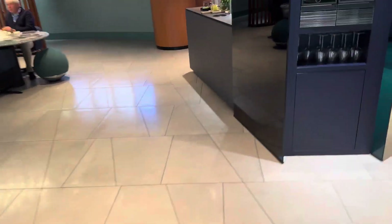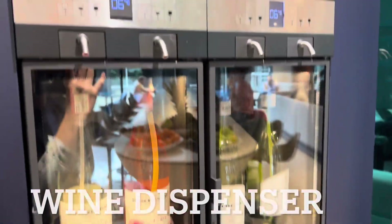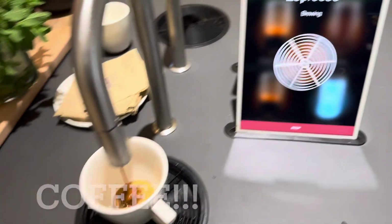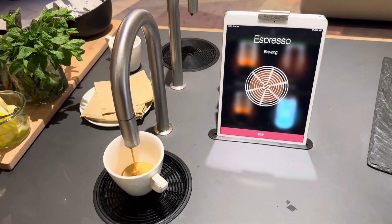Oh, it also has wine! They have blanc and rosé — very neat. And there's a machine that brews coffee, which is pretty cool.